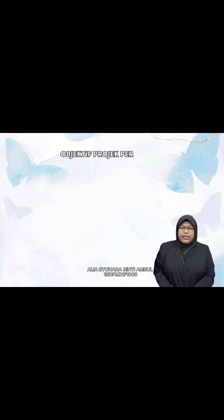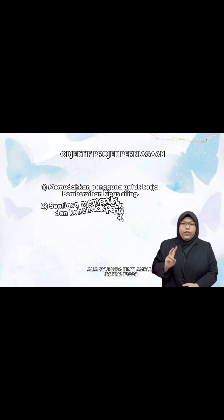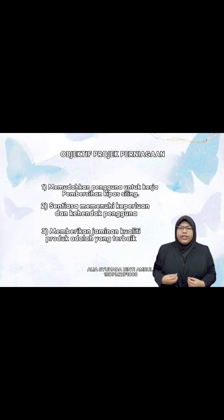Objektif bagi produk kami ini ialah yang pertama, kami dapat memudahkan pengguna ketika melakukan kerja pembersihan kipas siling. Yang kedua, kami dapat memenuhi keperluan dan juga kehendak pengguna. Dan yang ketiga, kami sentiasa memberi jaminan yang penuh terhadap kualiti produk kami.